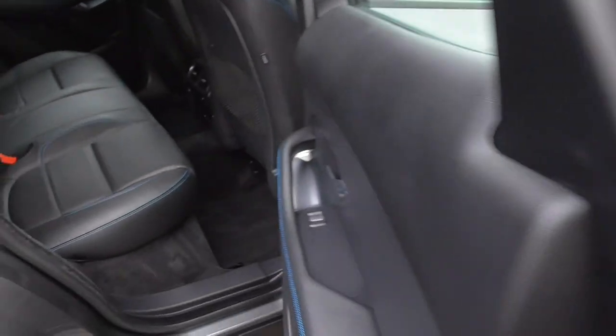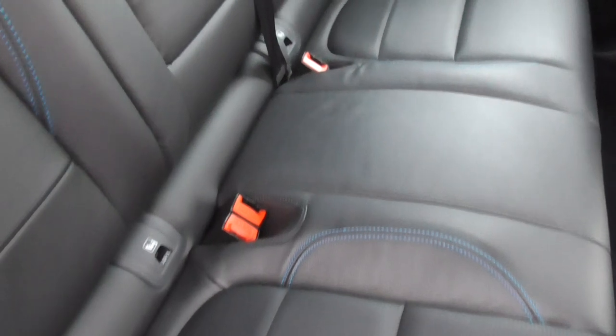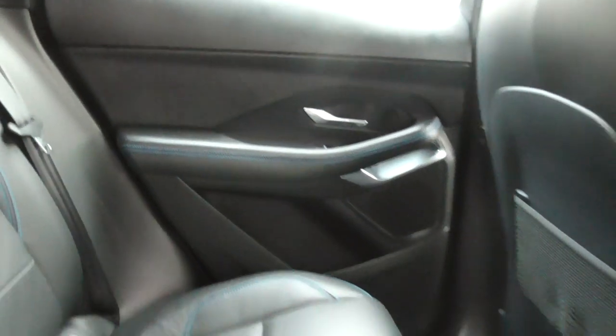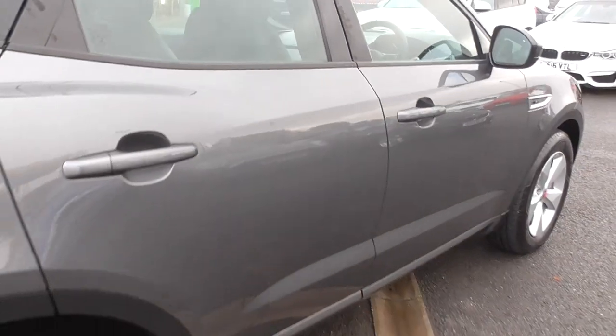Looking in the rear, as you can see it's very, very lightly used. The contrast blue stitch runs throughout. We get a 12-volt charger in the bottom and climate vents in the rear too. All in all, an absolutely beautiful motor car.